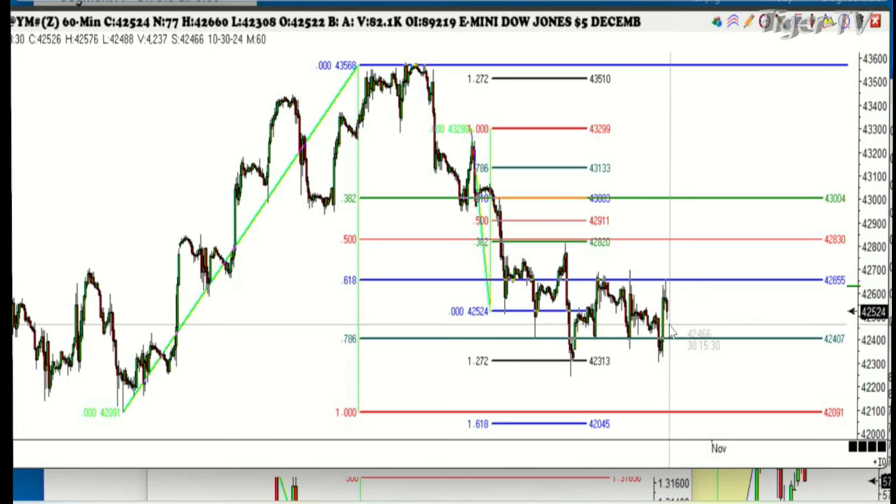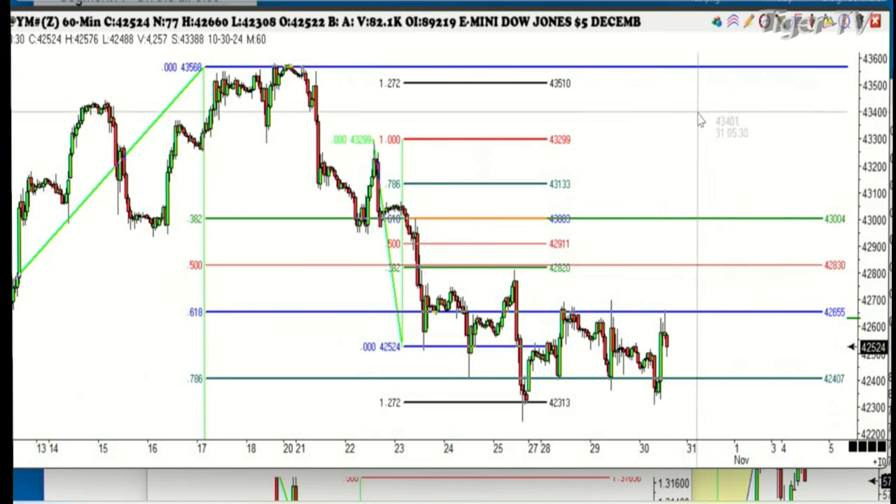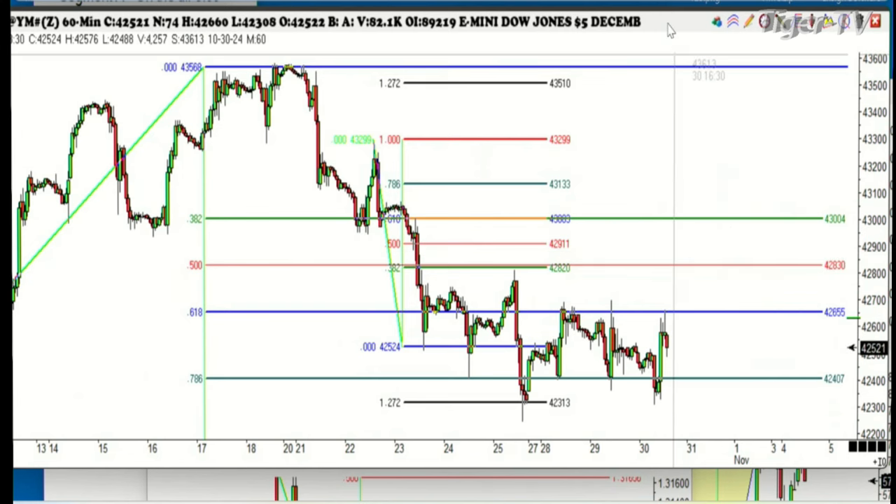This is a really bearish market, folks. Something bad is coming. You might not think it's coming, but it's coming. And I don't know if I'm right or not, but I'm often wrong, but never in doubt. So that's the Dow Jones.